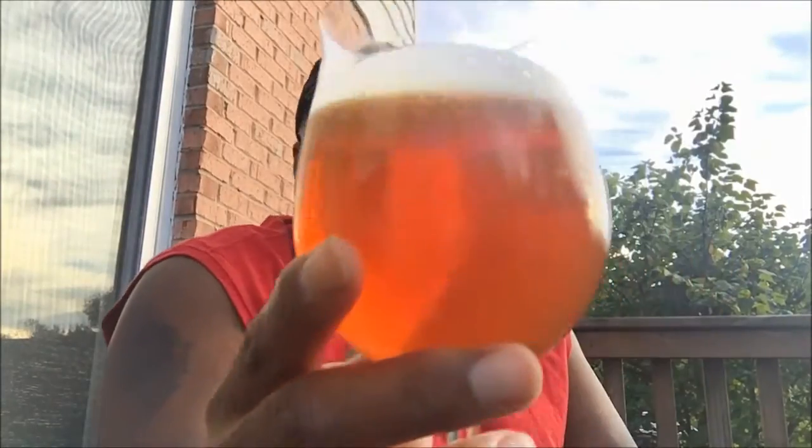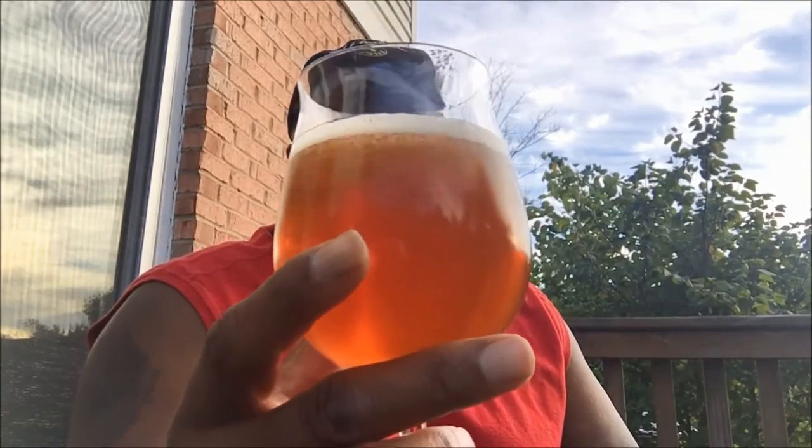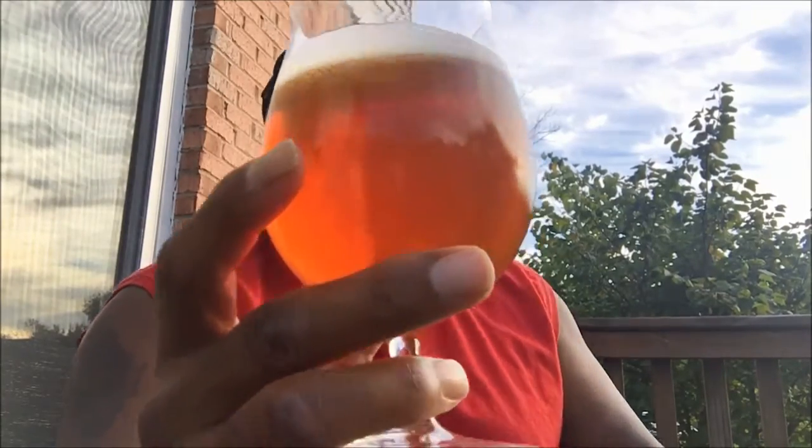It's considered a Belgian style ale brewed with sweet orange peel, green cardamom, peppercorns, and vanilla, so it's got a nice little spice to it. As you can see here in the glass, I actually opened it up with about a finger and a half of head, which is now down to probably a quarter finger — you can see the carbonation racing up to the top.